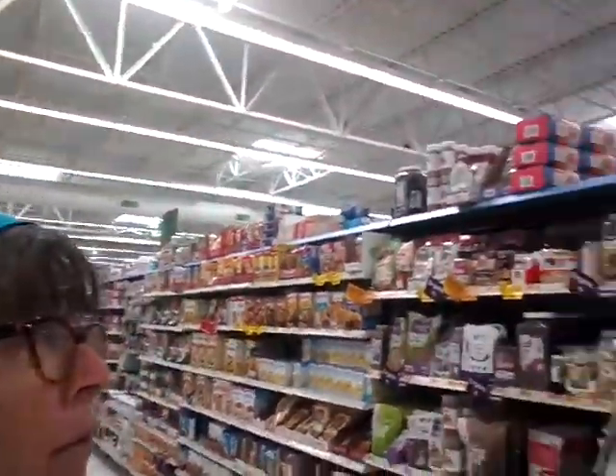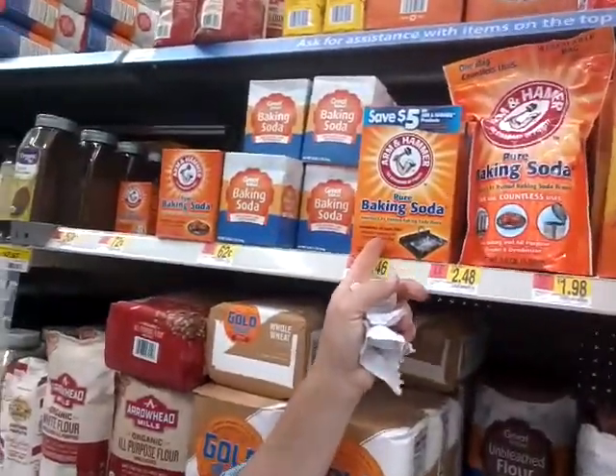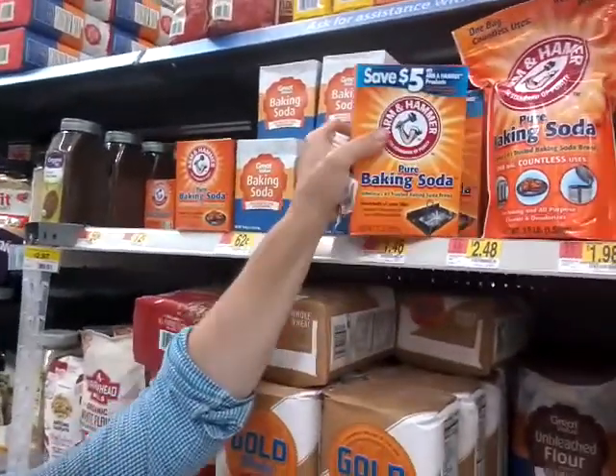Here I am at our favorite store that sells everything in the world and is putting all other stores except Amazon out of business, with a life hack for you. I am here buying this right here — pure baking soda. It costs $1.46 for this container.